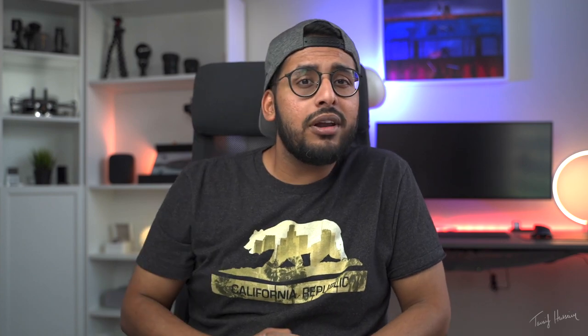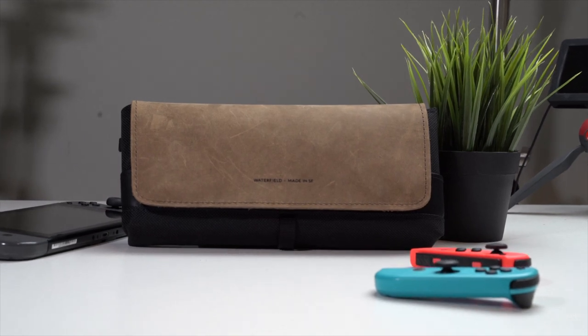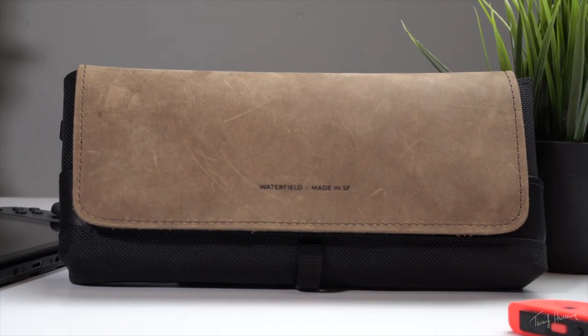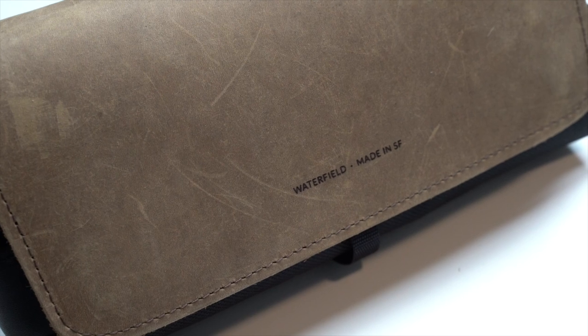I'm gonna be leaving all the things that I discuss in the description down below, so if you're interested make sure you go ahead and click on those. Alright, without further ado, let's get started. The first thing I'm gonna be talking about is the case that I use for the Nintendo Switch, and that is called the City Slicker from Waterfield. If you're looking for an ultra-premium case, this is the case to get.